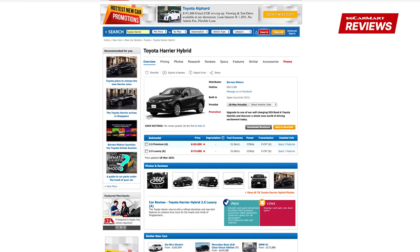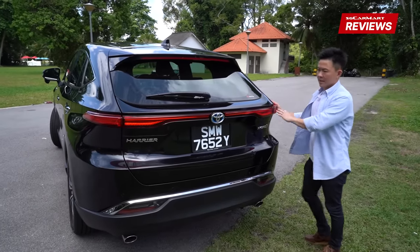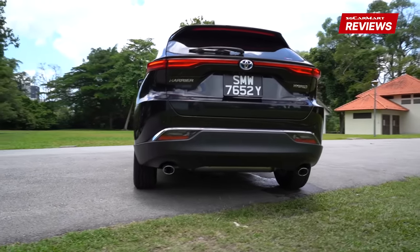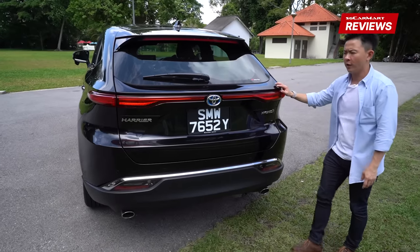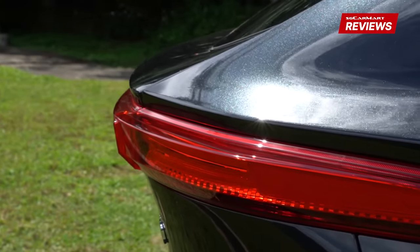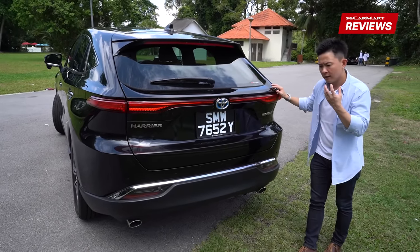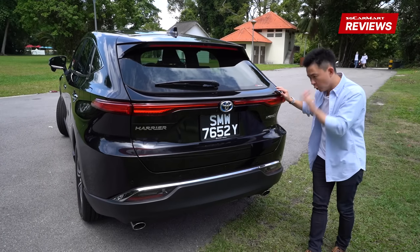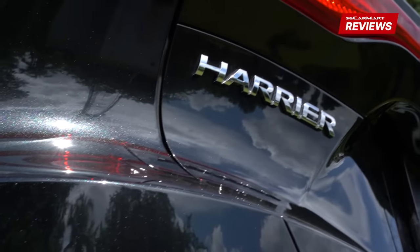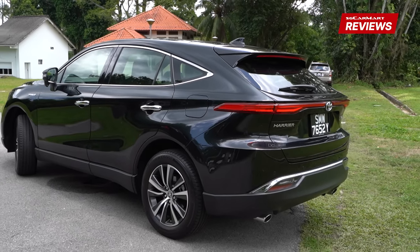The tail lights now run the entire width of the car at the back. To my eyes it reminds me of a certain German sports car maker — at least one of their models. It looks very premium, very slick. The Harrier finally has its own sense of identity, its own look. At night when it lights up, it just conveys premiumness and sophistication. You'd never believe this car costs just $174,888 — it looks like it costs a lot more.